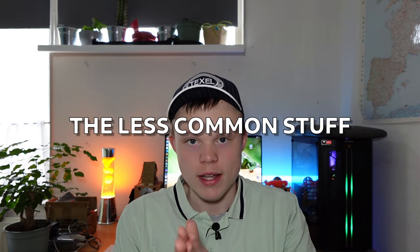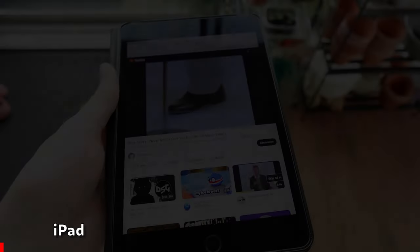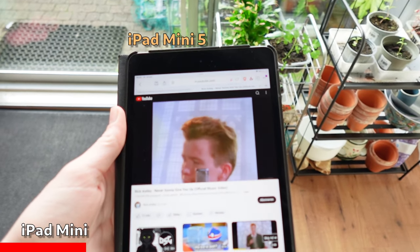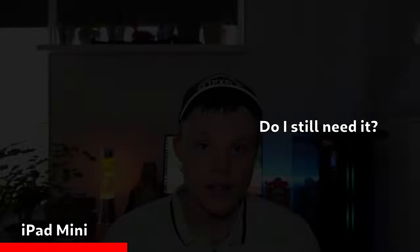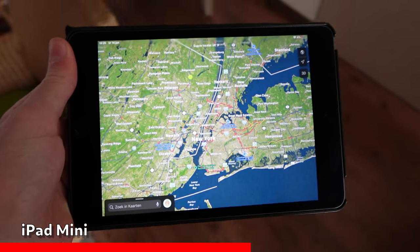We are now getting to the less common stuff I usually take with me on a daily basis, mainly for entertainment. Today I have this iPad mini fifth generation here — it's already four years old and I doubt if I actually still need it. It is quite a powerful machine though, using its A12 Bionic as the CPU. When I was in high school I did use it a lot for Zoom, Teams, emailing, doing homework, and just being creative.